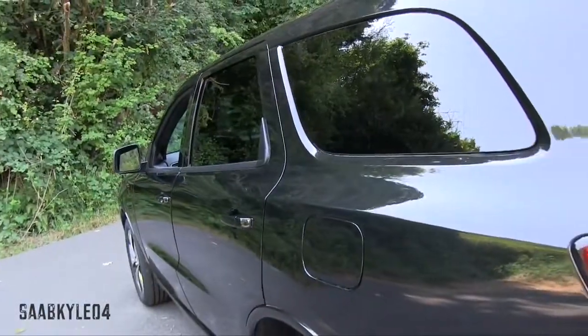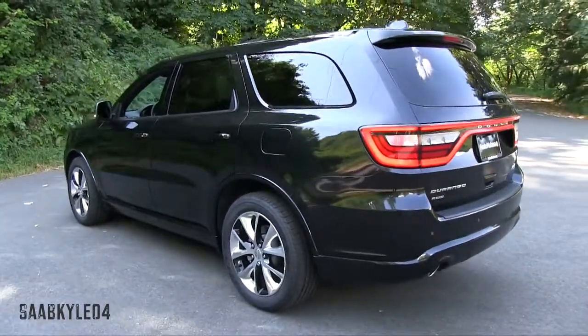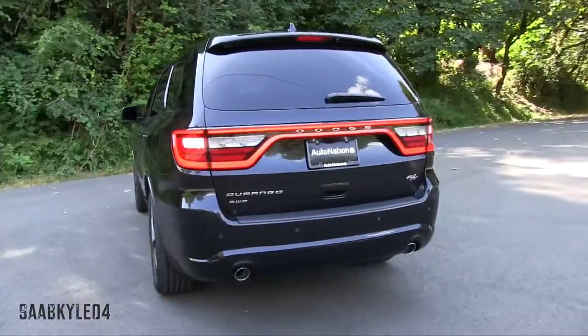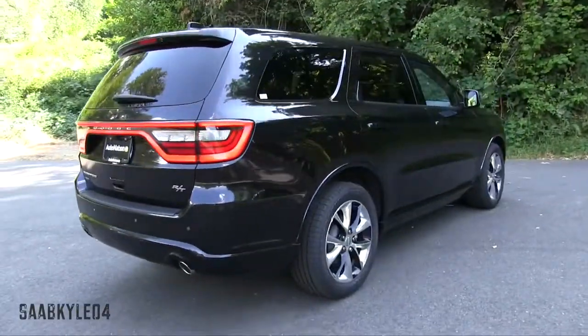Currently, the Durango lineup consists of the SXT, SXT Plus, Limited, RT, and Citadel. The RT starts at $39,995 and benefits from a surprising amount of changes to make it the most dynamic and entertaining Durango you can buy.